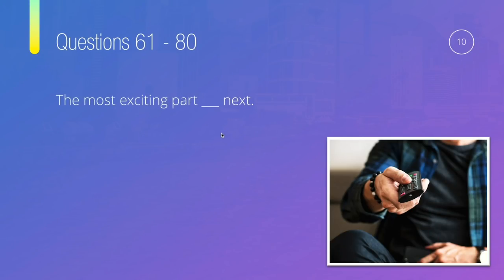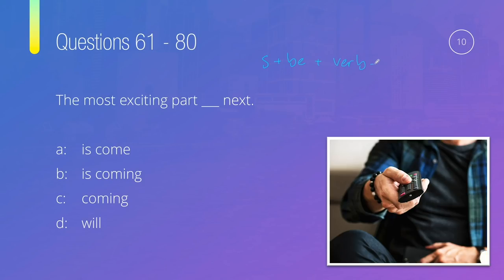Question ten: The most exciting part something next — is it 'is come,' 'is coming,' 'coming,' or 'will'? Structure: subject + be + verb with -ing. The subject is 'the most exciting part.' We need be next, so 'coming' and 'will' are out. Between 'is come' and 'is coming,' we need -ing. The correct answer is 'the most exciting part is coming next.'